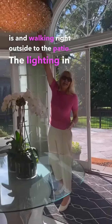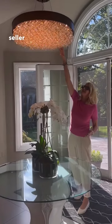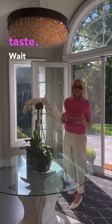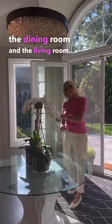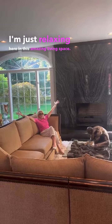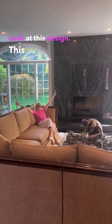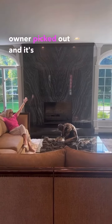The lighting in this home — this seller did everything. This owner has the best taste. Wait till you see the size of the living room. I can imagine myself putting on the fireplace. Look at this design — it's a special design that the owner picked out, and it's gorgeous.